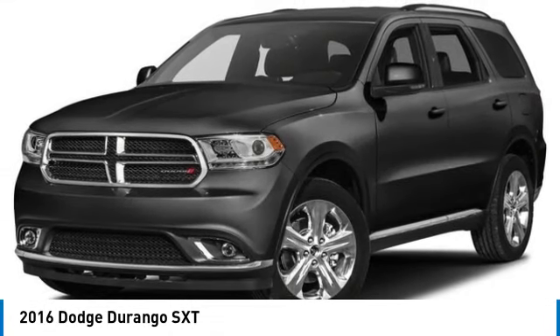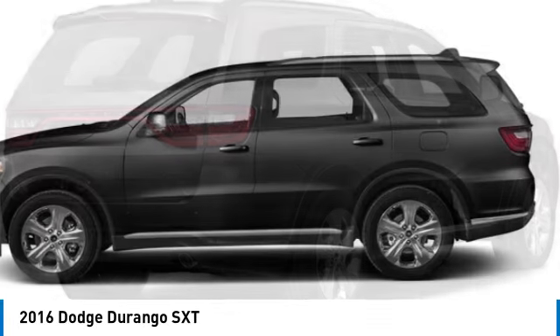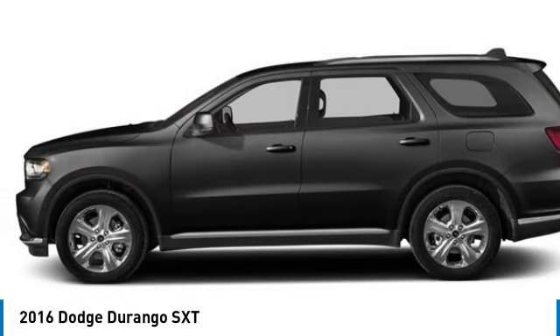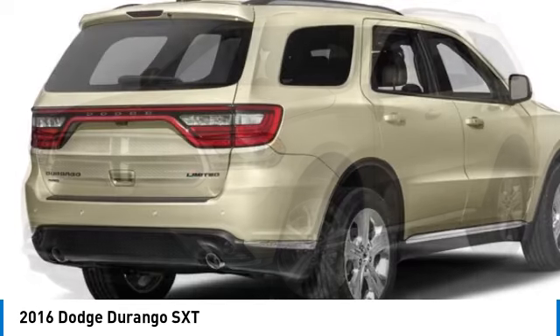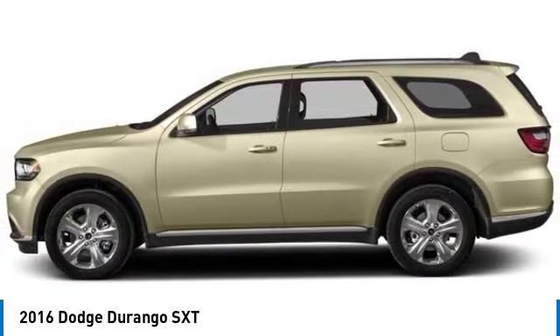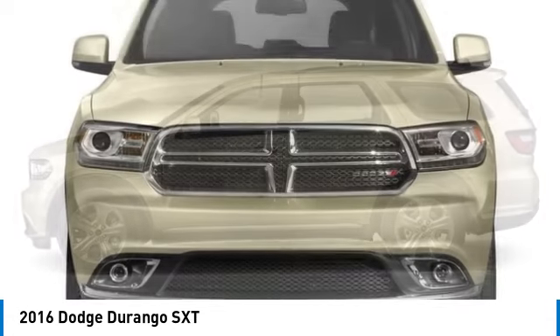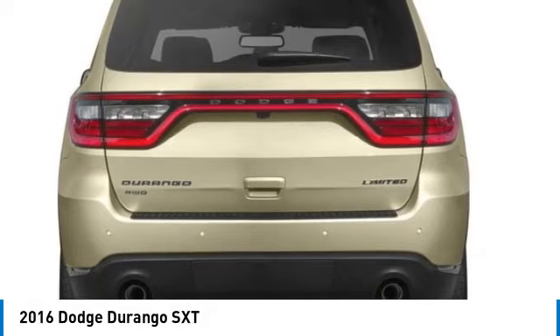You are going to love the 2016 Durango. The Durango allows you and your family to travel in style and comfort. It offers more interior room than most midsize SUVs and has an available third row of seating. Underneath are sturdy body-on-frame mechanicals and the option for a powerful V8 engine. This vehicle has less than 60,000 miles.